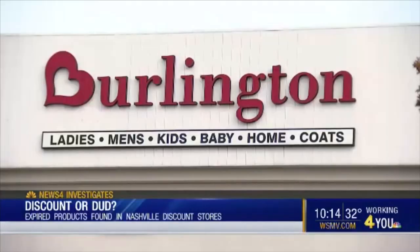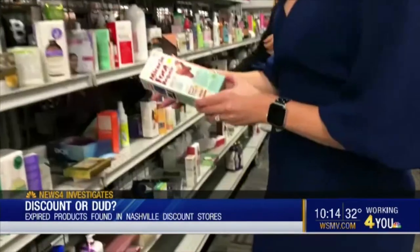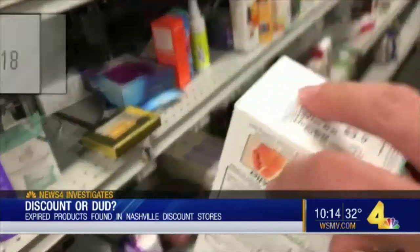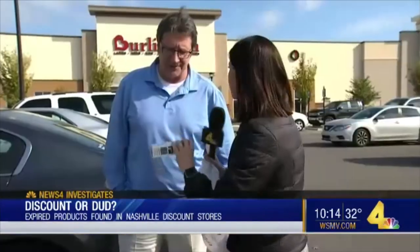Is it concerning to see products that expired that are still on the shelves? Yeah, I mean, I feel like it should be looked through just like anything else. And at Burlington Coat Factory, this foot repair cream was still on the shelf, even though it expired in July of last year. Guess when we bought this? Last week. Yeah, that's not good.